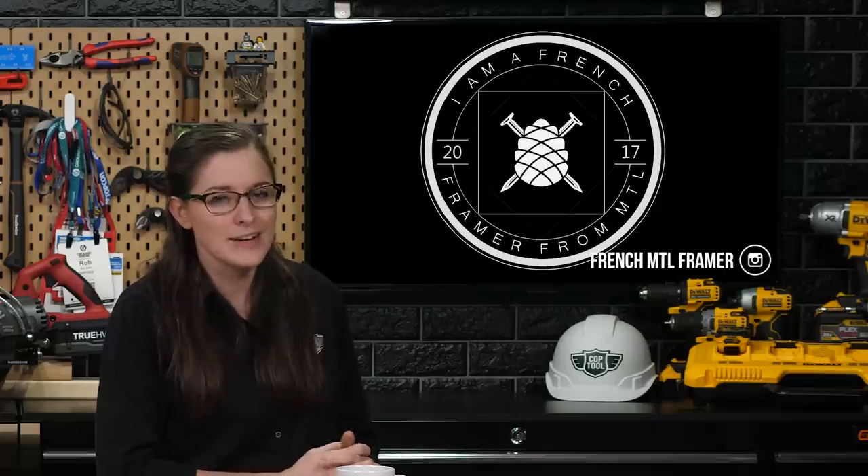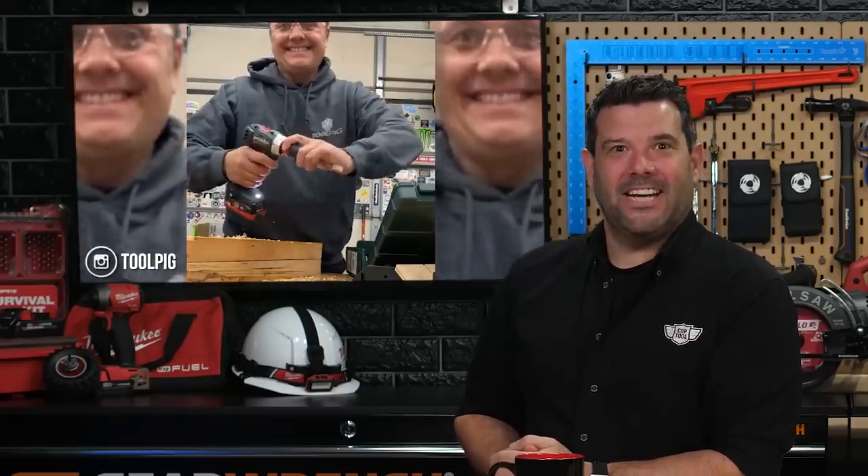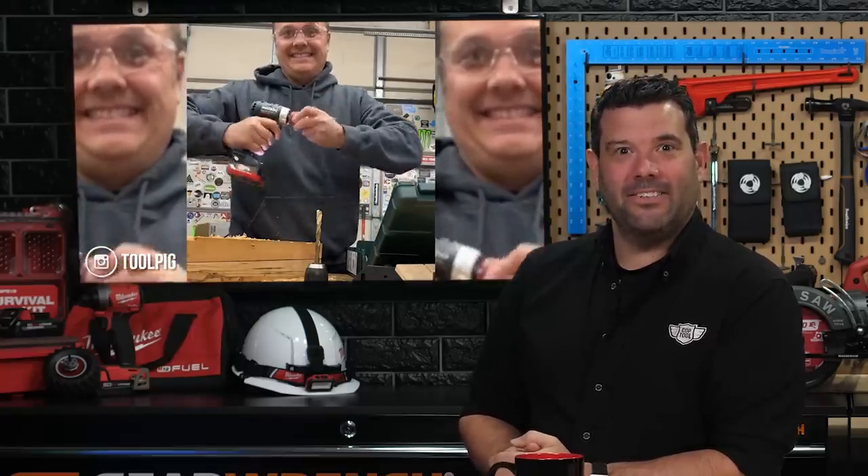First up, Thibault, formerly known as the French Canadian Carpenter, updated his name this week out of respect for the Canadian Carpenter. Moving forward, you can find him at FrenchMTLFramer — same content, same passion for tools and construction, only the name has changed. Paul the Tool Pick attempted to change every attachment on the Matalo 12-volt interchangeable head PowerMax drill without looking at it — just like I'm doing this segment without looking at the desk.